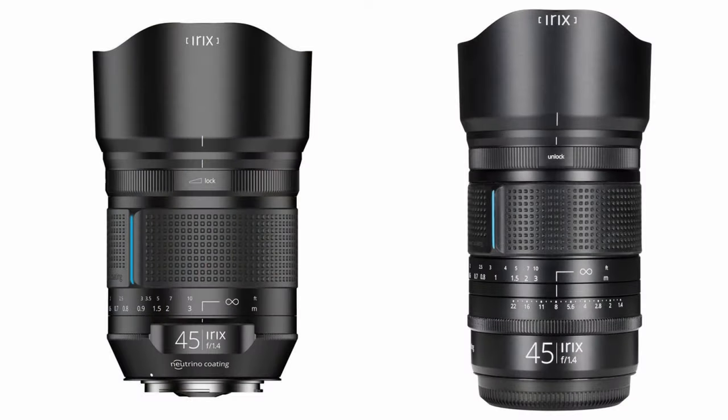Irix previously released the 45mm f1.4 Dragonfly in March of 2020 for the Canon EF, Nikon F, and Pentax K mounts. The new GFX version has added a de-clicked aperture ring and extended the barrel, presumably to add optics to support the larger GFX sensor. While we can speculate on whether that is all that's been upgraded, I want to give you an idea around why I called this the first native f1.4 lens for Fuji GFX.